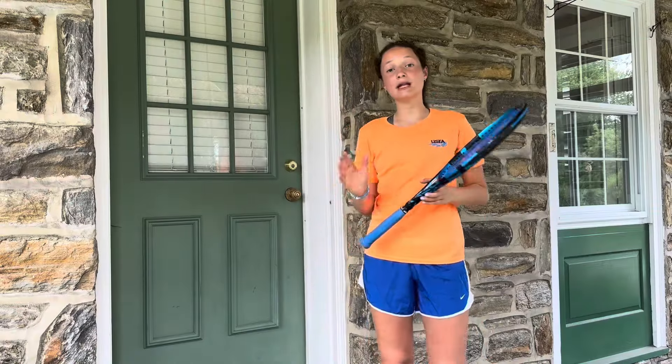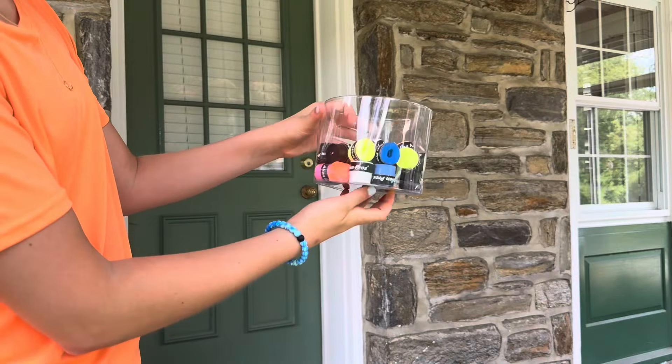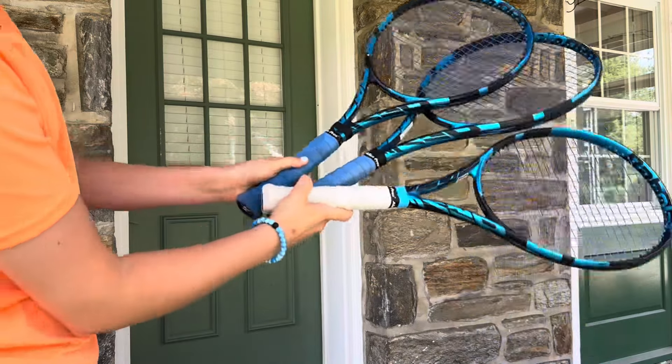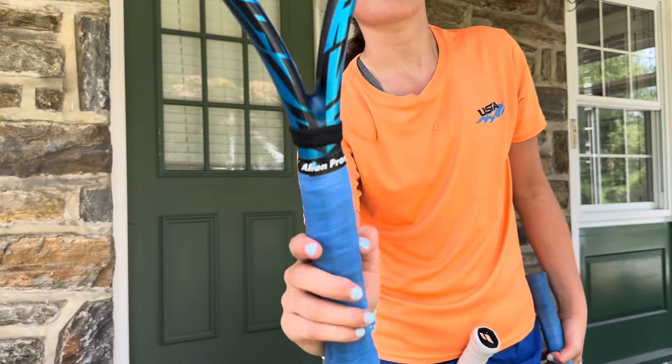Next up we have Alien Pro's tennis grips. Lots of players have been seen using these because they're very affordable. They have tacky grips, dry grips, and lots of color options to choose from. Alien Pro is very famous for their unique patterns, but you can also get the regular colors too.